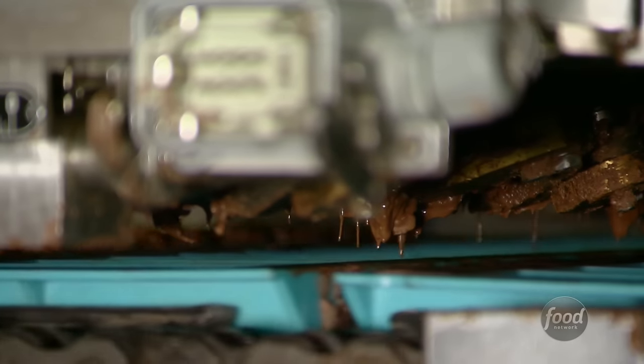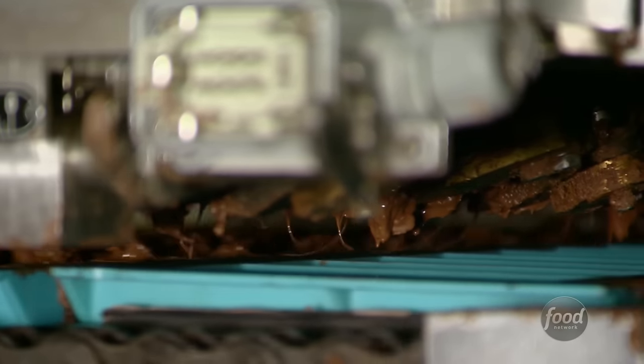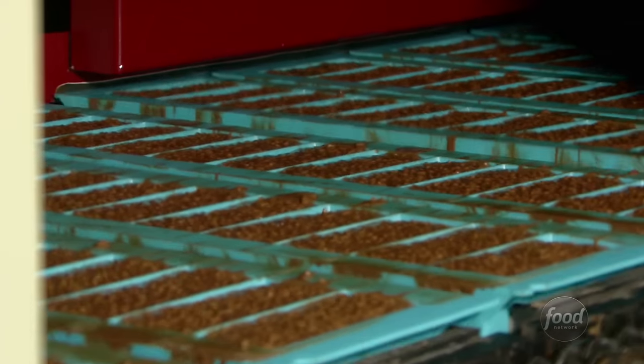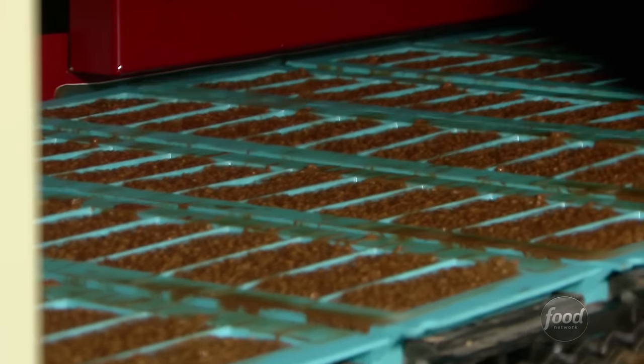The depositor drops the chocolate mixture into each crunch bar mold below. Check this out — the molds vibrate their way through a series of shakers to make sure the chocolate fills in each little corner evenly.